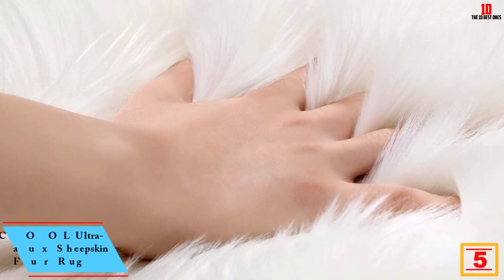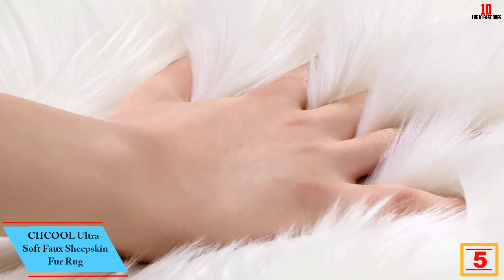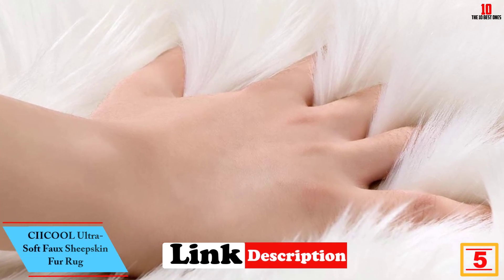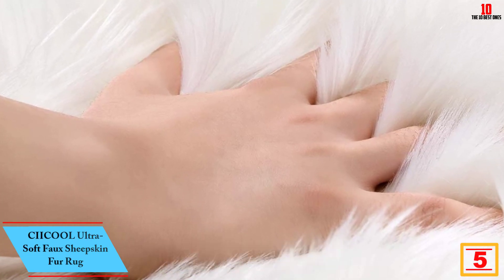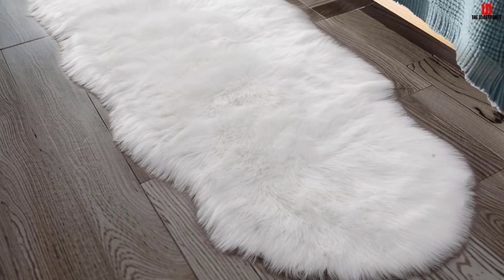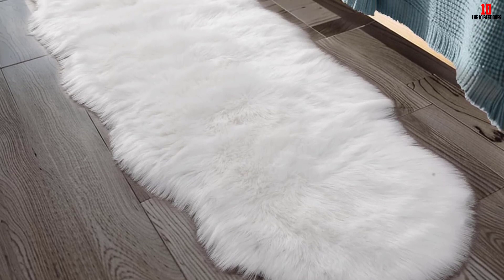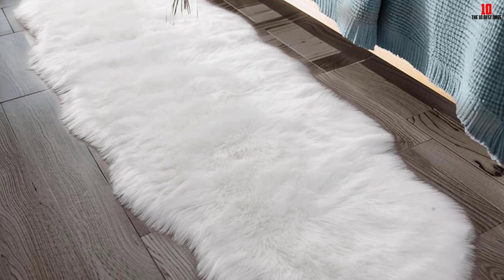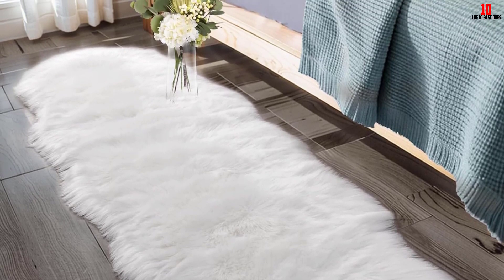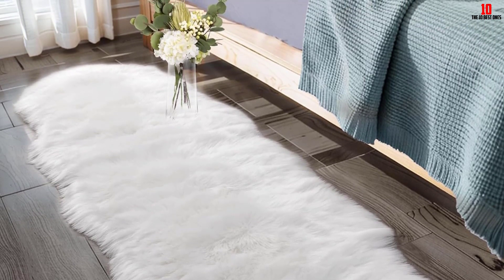At number 5, we have the CIICOOL Ultra Soft Faux Sheepskin Fur Rug. When you need a quality rug for your space, here is a top pick designed to serve every space. It is a highly versatile rug for use in the bedroom, living room, floor bed mat, and kids' room. The mat is designed in a wide range of colors to get the ideal color for the interior decor.